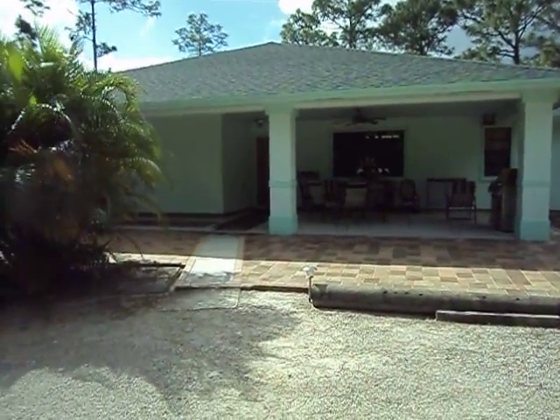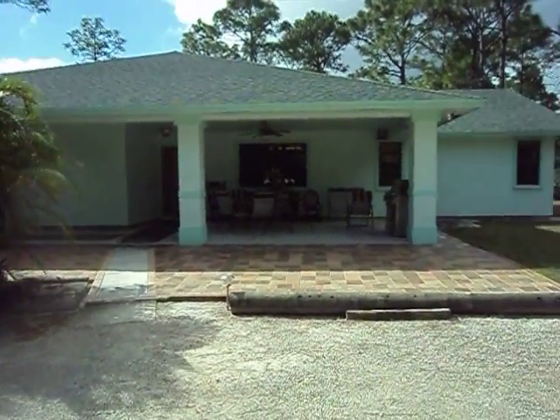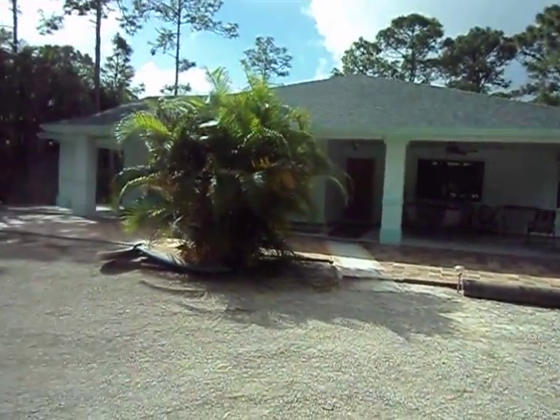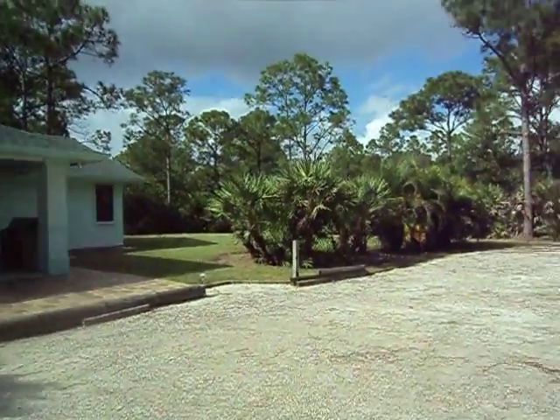Hello. My name is Cheryl Barnett and my husband Ron both own this beautiful vacation rental home in the Jupiter Equestrian Community. And as you can see, it's very natural.